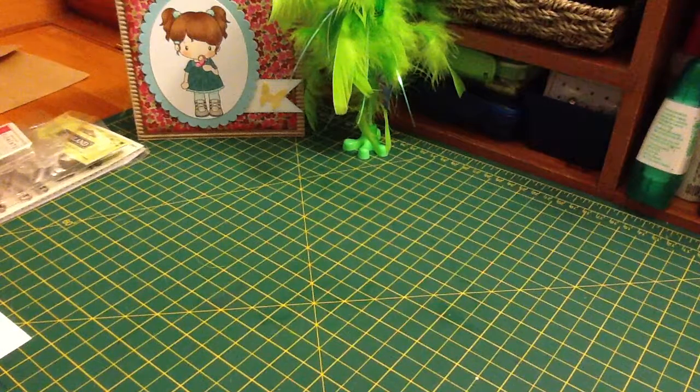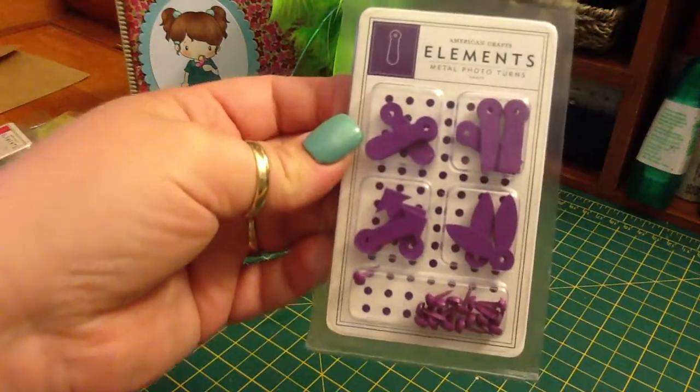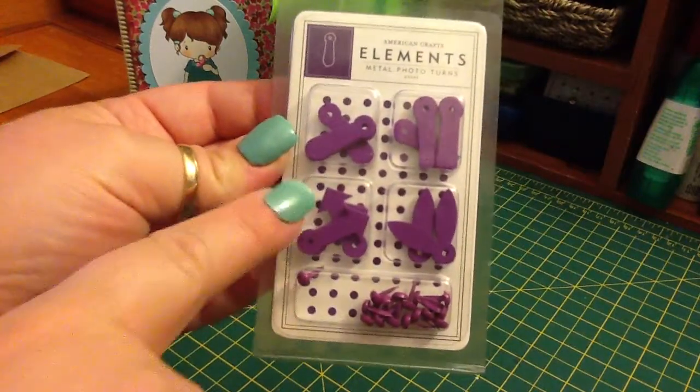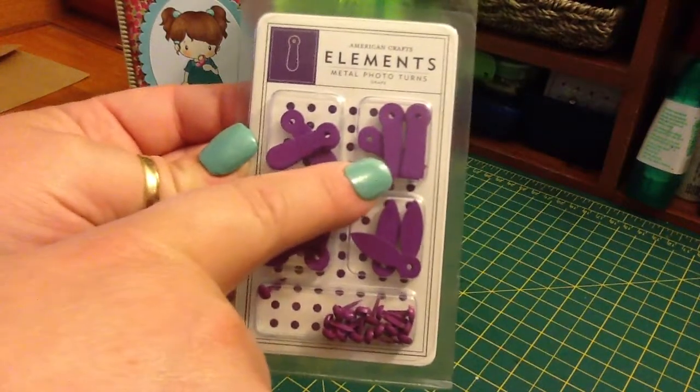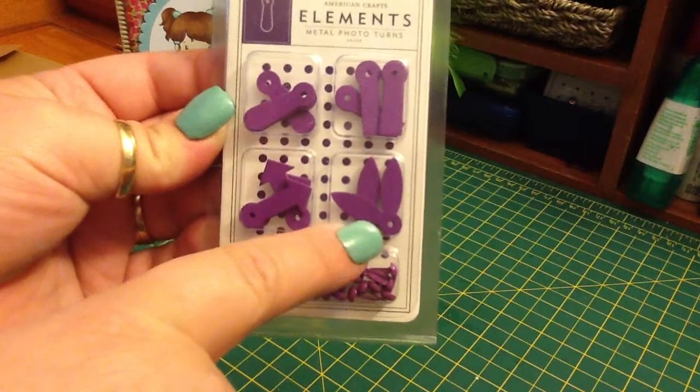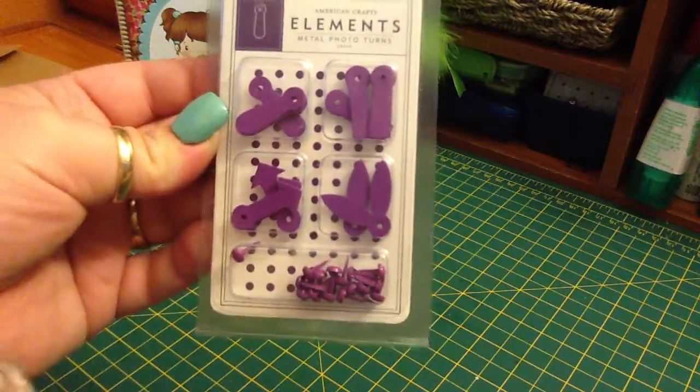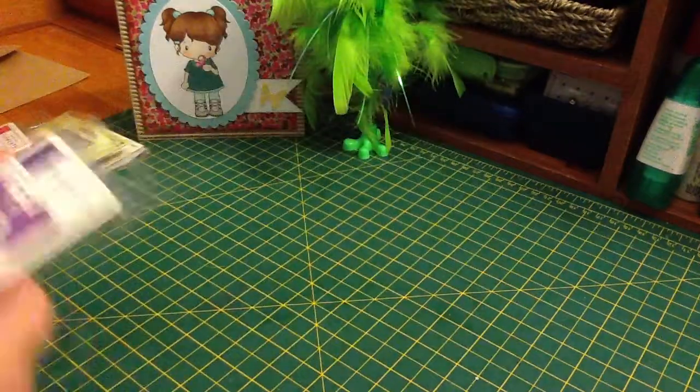These American Craft Elements Metal Photo Turns in Purple. There's one that's rounded, these ones are sort of squared — sort of like an eye shape — and then arrows. So these are really cute.